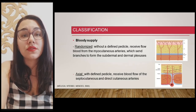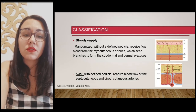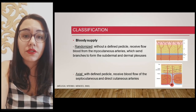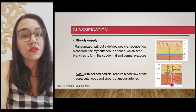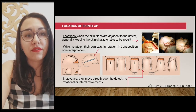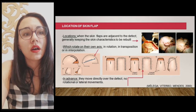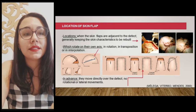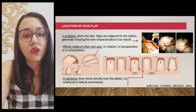Classification can be according to blood supply: randomized, without a defined pedicle, receiving blood flow from musculocutaneous arteries which send branches to form the subdermal and dermal plexus; or axial, with a fine pedicle, receiving blood flow from subcutaneous and direct cutaneous arteries. Flaps can also be classified by location and position: when skin flaps are adjacent to the defect they can rotate on their own axis — in rotation, transposition, interpolation — or in advancement, where they move directly to another defect without rotational or lateral movements.